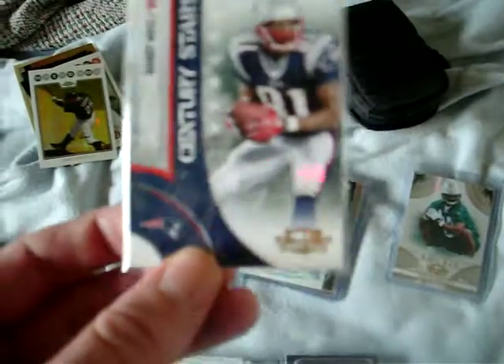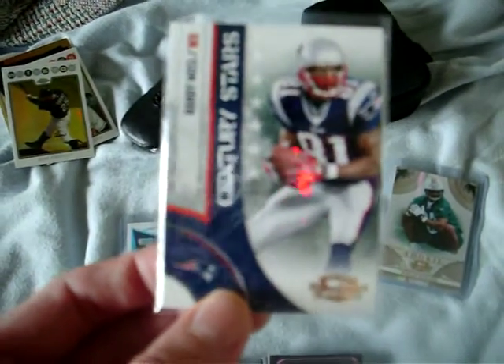Got a Threads card — it wasn't Gridiron gear, it was Threads. We got Randy Moss.